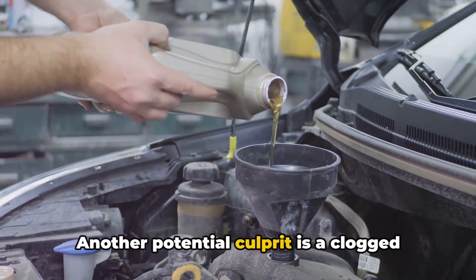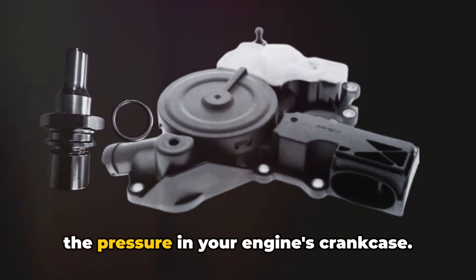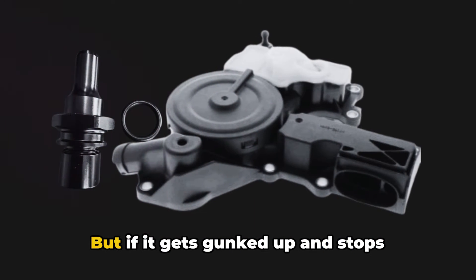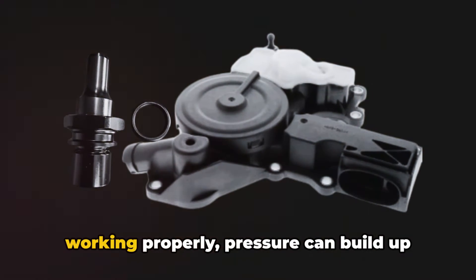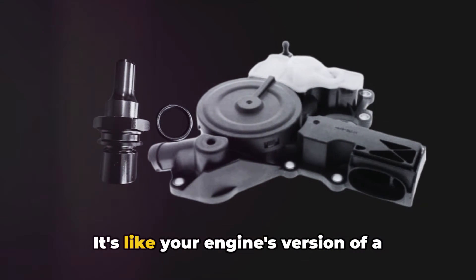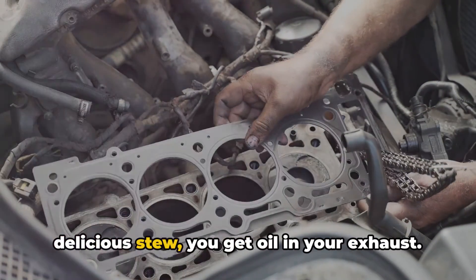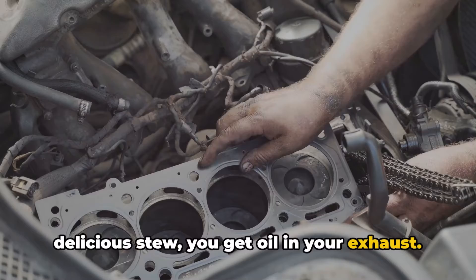Another potential culprit is a clogged PCV valve. This little valve is supposed to regulate the pressure in your engine's crankcase. But if it gets gunked up and stops working properly, pressure can build up and force oil into the combustion chamber. It's like your engine's version of a pressure cooker — except instead of delicious stew, you get oil in your exhaust.